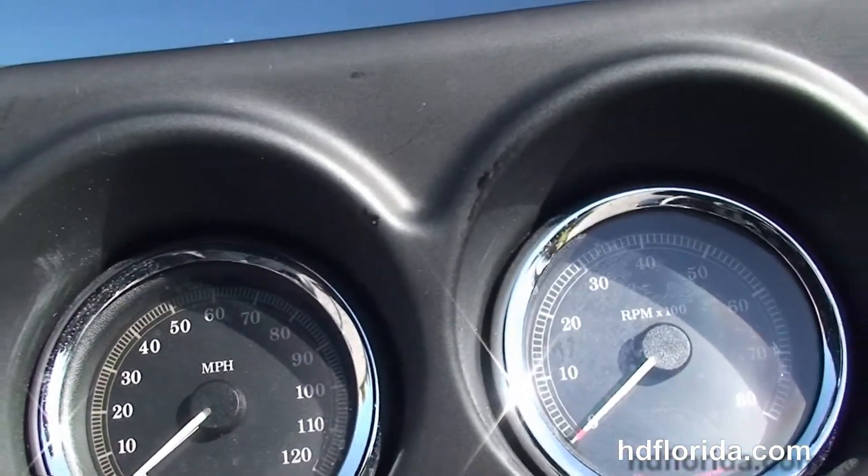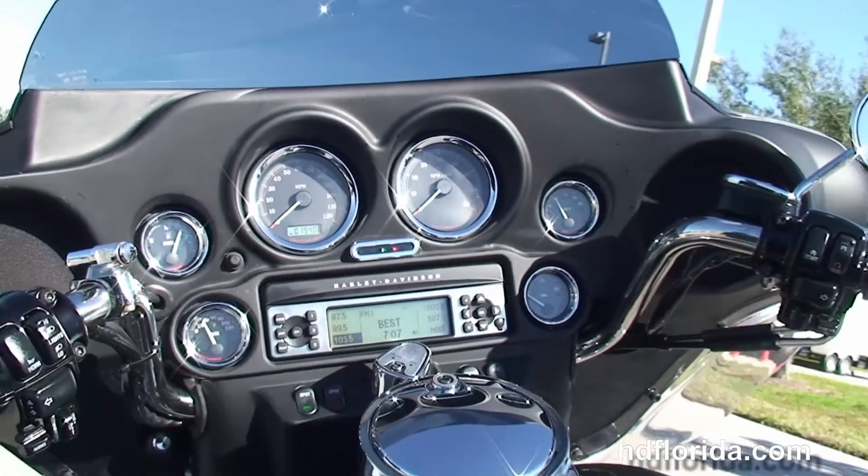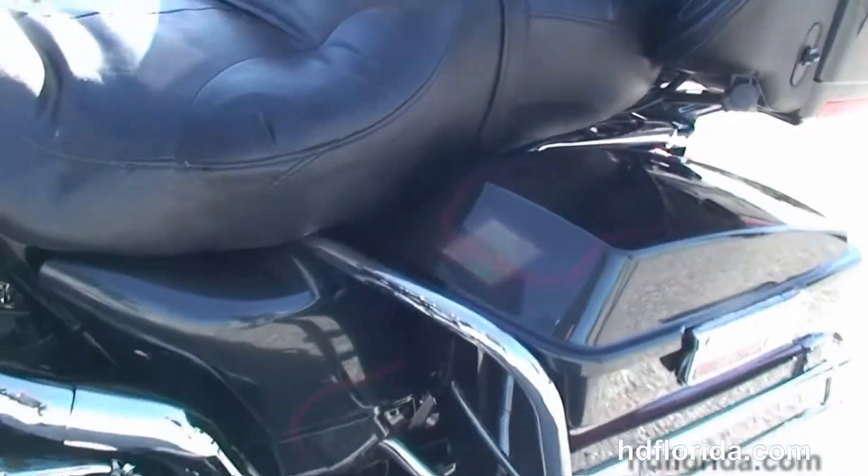Out front here we got the chrome black tank trim set on top of the tank, and out front the classic fatwing style fairing with the Harman Kardon 20 watt per channel AM FM CD player — really important for your MP3 player. This bike has factory weather band and cruise control, and upgraded grips.